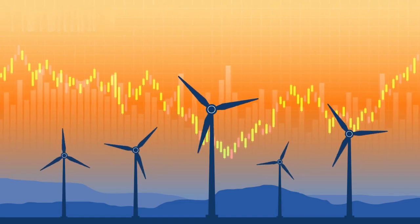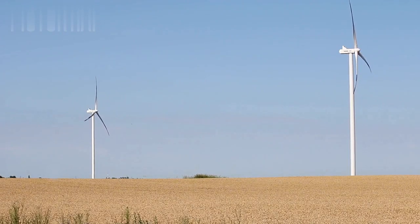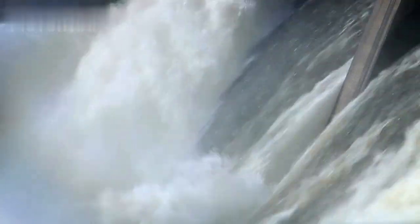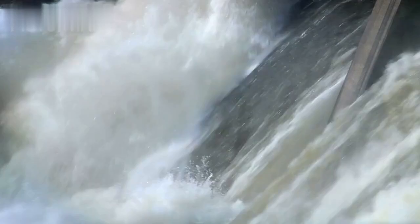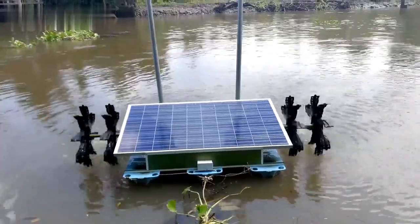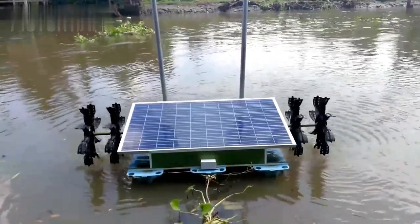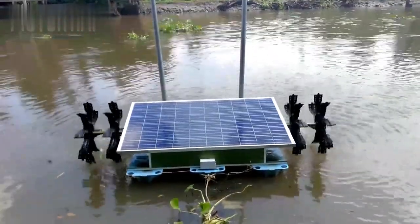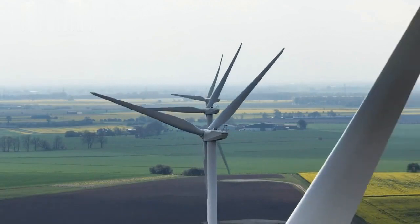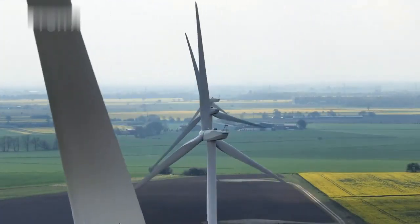Policy and market adoption. Widespread adoption of bladeless hydro turbines will require supportive policies and market frameworks. Governments and regulatory bodies need to recognize the potential of this technology and create incentives for its deployment. Collaboration between public and private sectors can drive investment and innovation, accelerating the transition to a more sustainable energy future. Bladeless hydro turbines represent a promising and cost-effective alternative to solar power, particularly in areas with abundant water resources. Their lower initial investment, minimal maintenance, and reliable energy production make them an attractive option for both small-scale and large-scale applications.